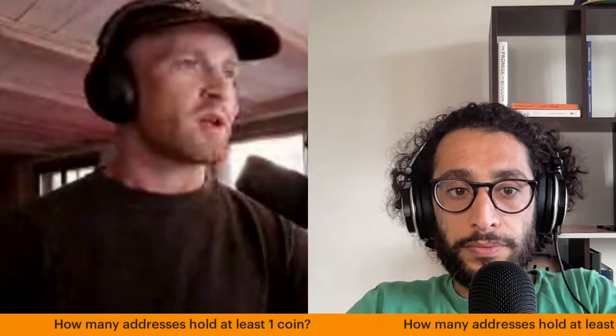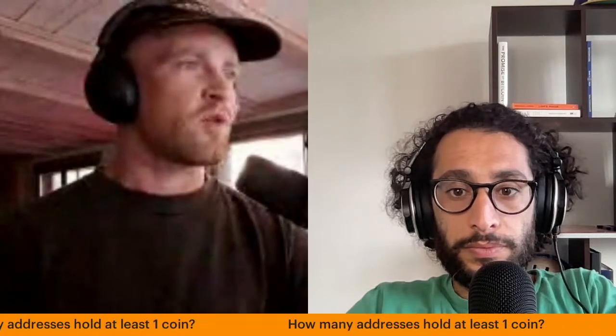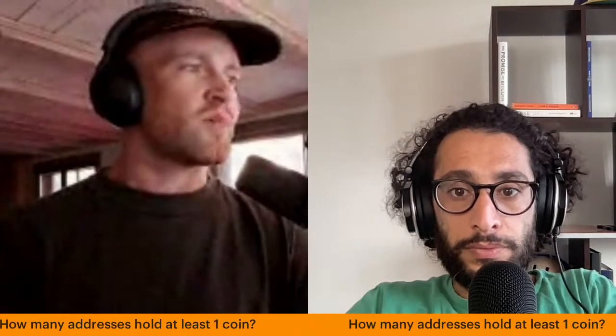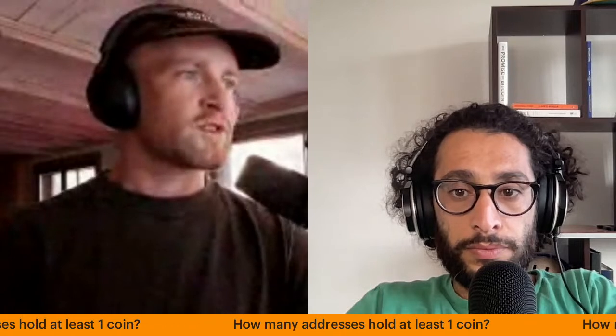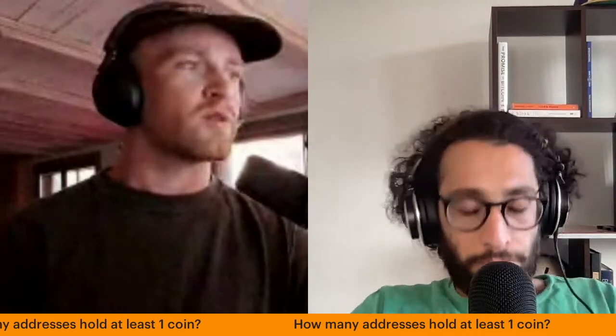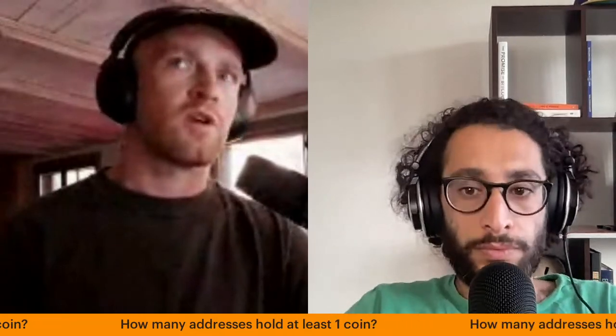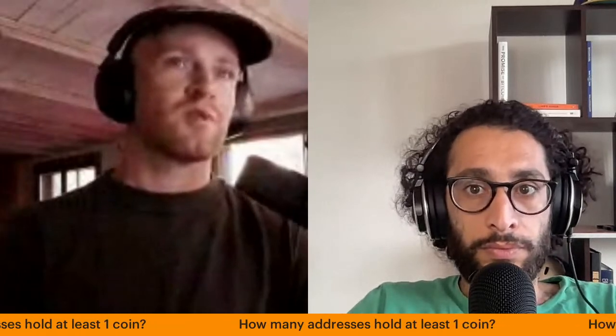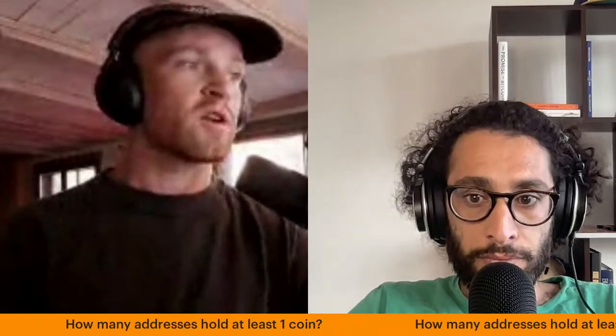One question we received was how many addresses hold at least one coin. This is basically the Bitcoin rich list. You can see how many addresses hold between 0.1 and 1 Bitcoin, for example — though it's not a direct one-to-one, since one person can own multiple addresses and multiple people can have access to one address. We'll never know precisely.